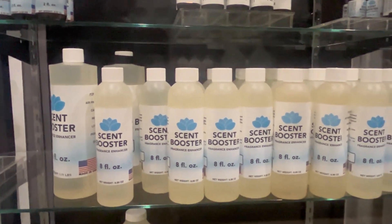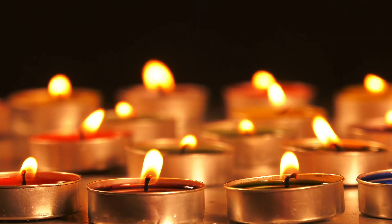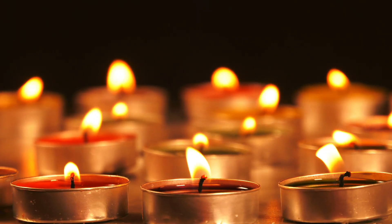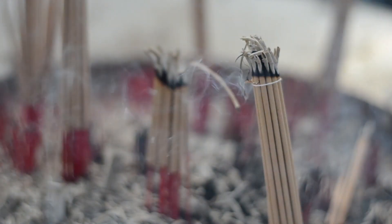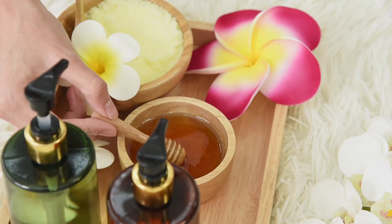And now, time to unleash the magic. Incorporate your enhanced fragrance into your favorite project, whether it's candles, lotions, incense, air fresheners, scent diffusers, or burning oils. The possibilities are endless.